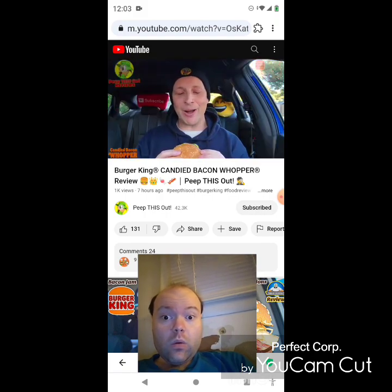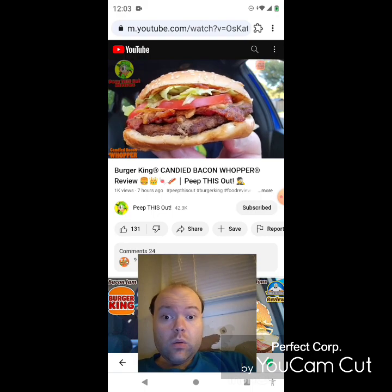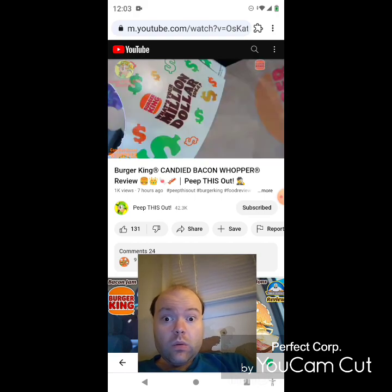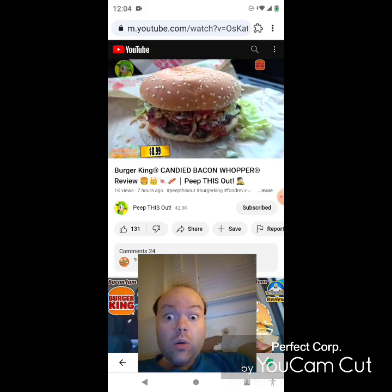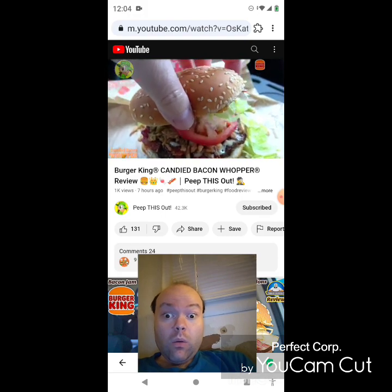There's a lot going on with this particular version of the Whopper, promotional-wise as well as what's on it. Take a look — this thing is loaded with crispy goodness and sweet bacon goodness. Here we go with the Candied Bacon Whopper from BK, definitely a fast food first for them with some of these ingredients.